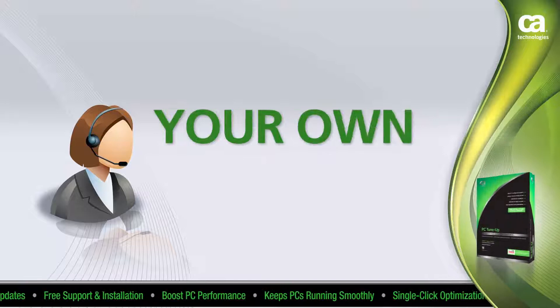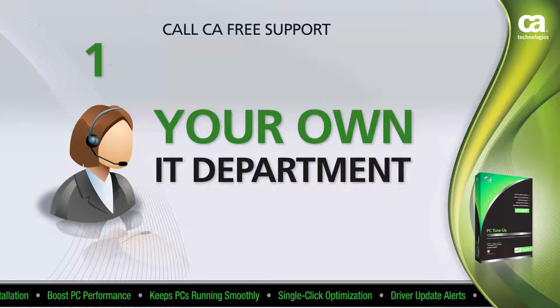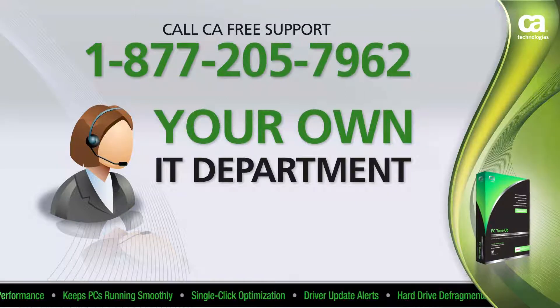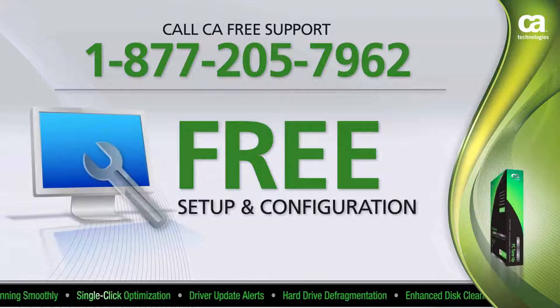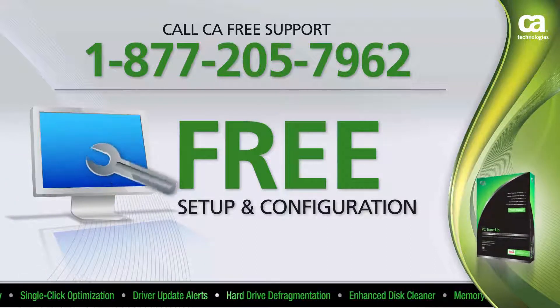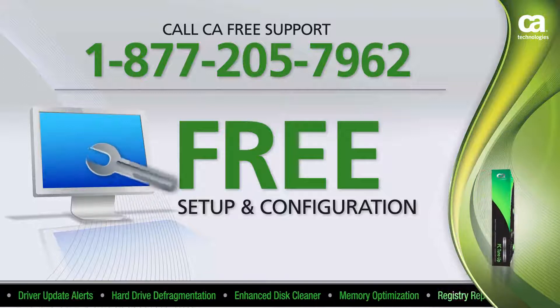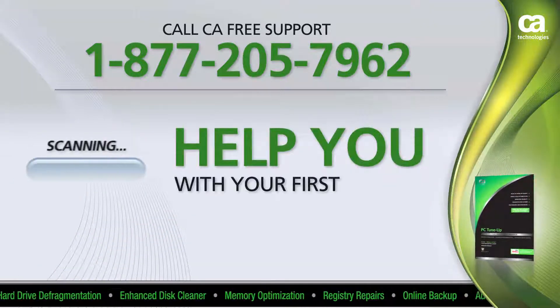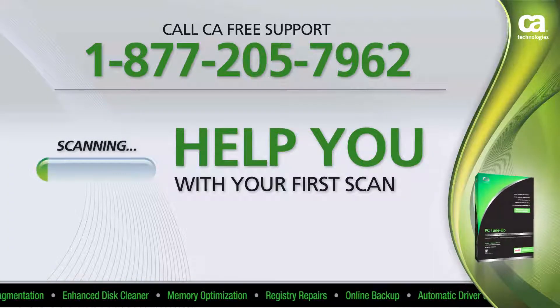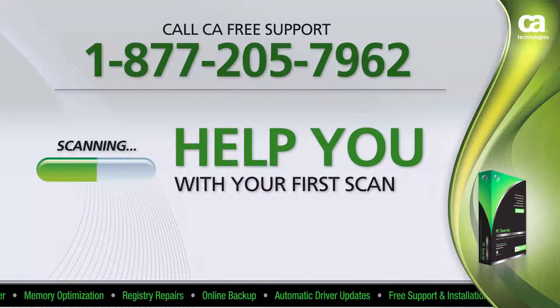It's like having your own IT department in your home. When you call our toll-free support number 1-877-205-7962, you'll always get free setup and configuration of your new CA product. One of our experts will install it for you remotely on your PC and ensure everything is set up properly right from the start. They'll also help you run your first scan — completely free, by calling 1-877-205-7962.